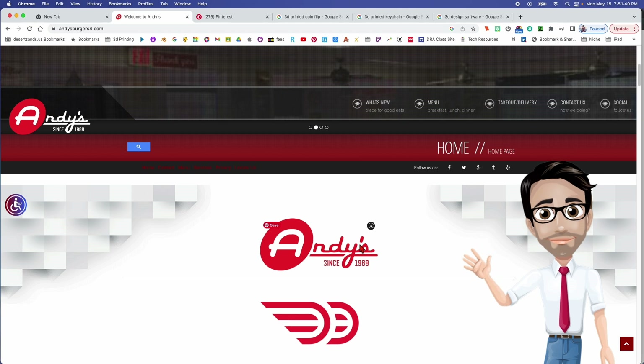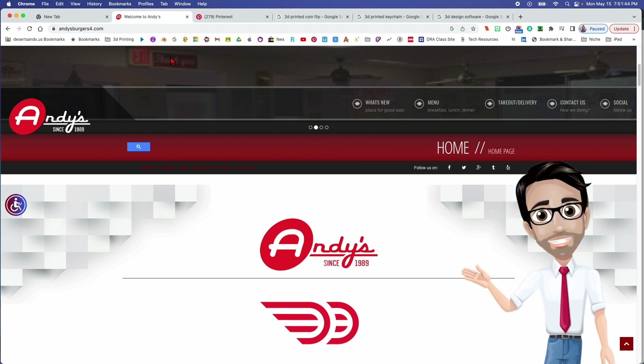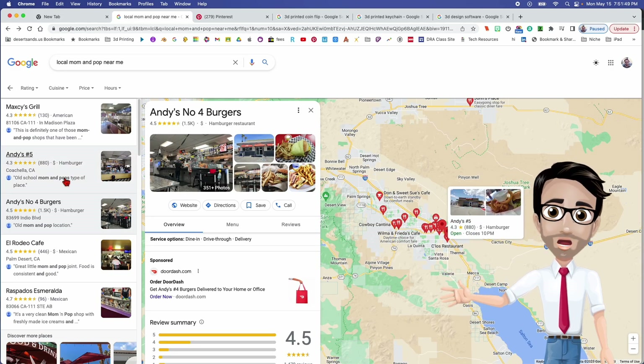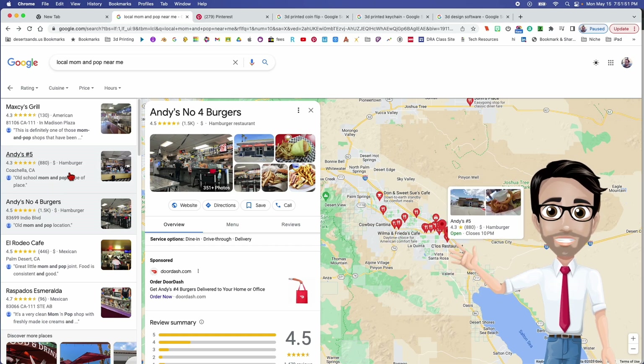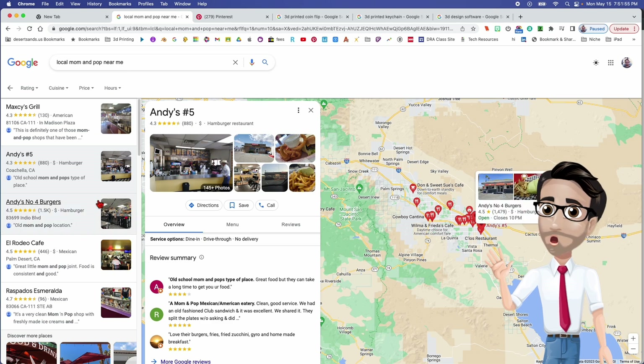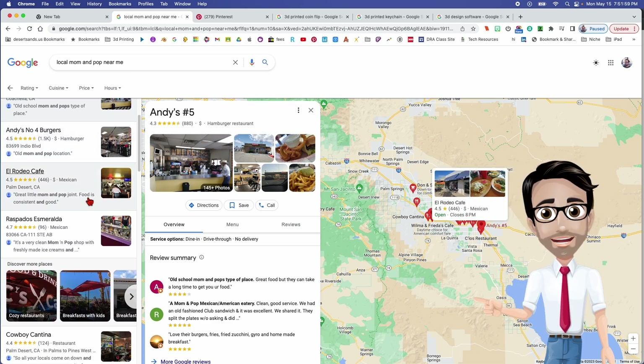You'd go to the restaurant owner and say, 'Hey, check this out — I made this for you.' But not every business will have a usable logo. If Andy's Burger number four has one, number five might have nothing there, so you'd have to look around for ones you can actually work with.